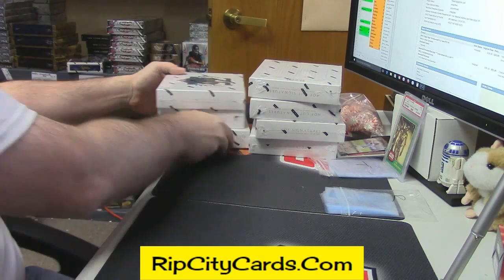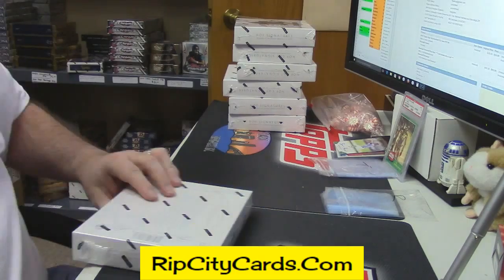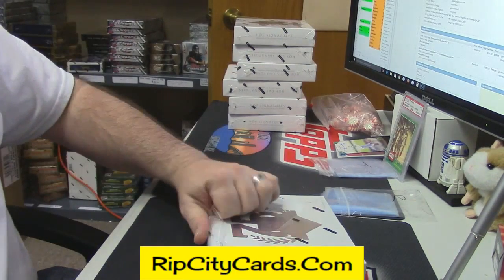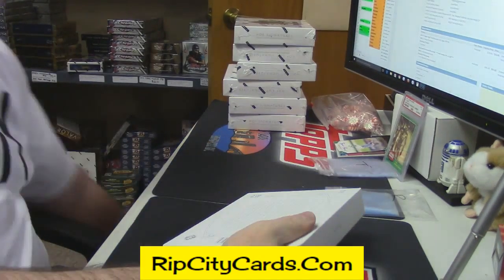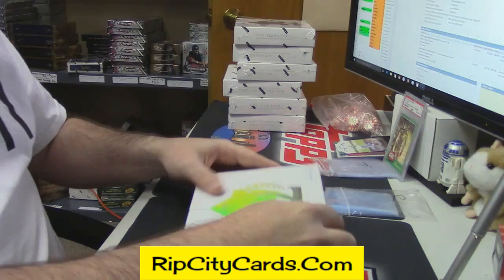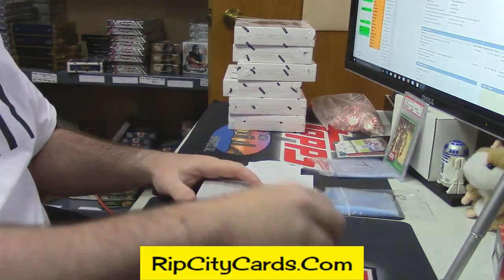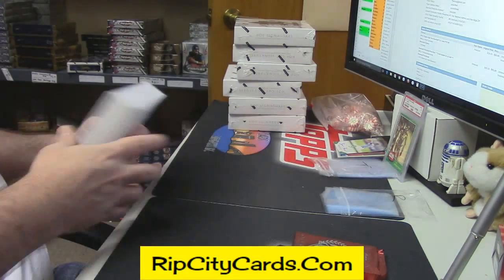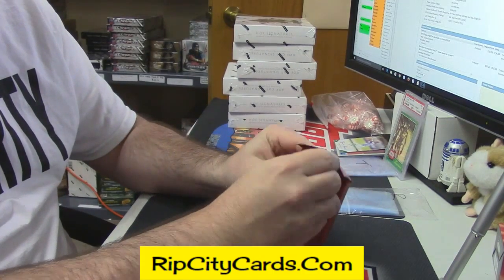Alright, box three — let's see if we can pull another one out of this. Sammy, I will give away one of the tech asia teams after this, whatever's still sitting up there.